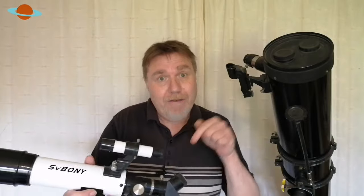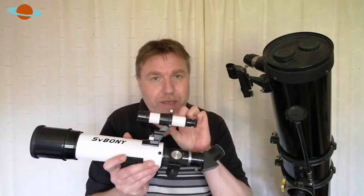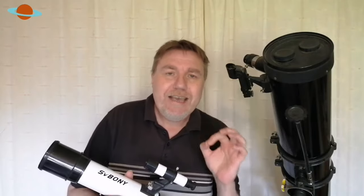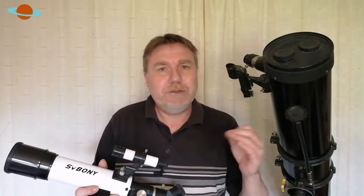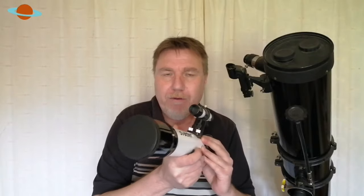Then get a low powered eyepiece — one with a high number on it, something like 20, 25 or above — put it in and look through your telescope to see if the target is in the center of the field of view. Usually it won't be, so you'll need to adjust. On optical finders you tighten and loosen the three little screws. On a red dot finder there are two adjustment screws on either side for left/right and up/down. Take your time with this part of the setup because it's so important.